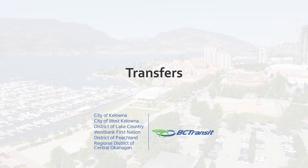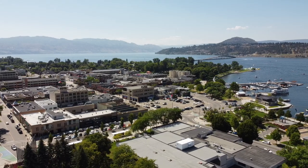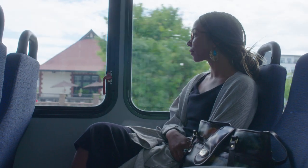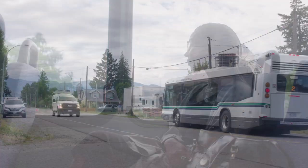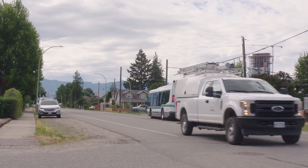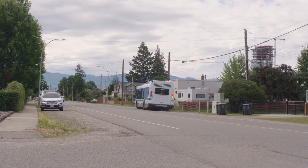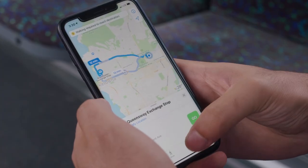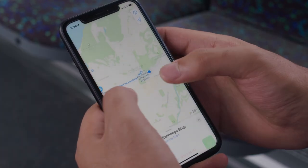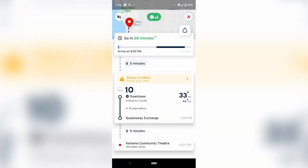Transfers — your trip may require that you travel on only one or multiple bus routes. With your transit pass, transfers are free. Plan ahead so that you know the location of the bus stop where you get off to make your transfer to another route, and check the schedule to know when to expect your second bus. The trip planning tools available on Next Ride and third-party applications will provide you with all the details you need to make your full journey.